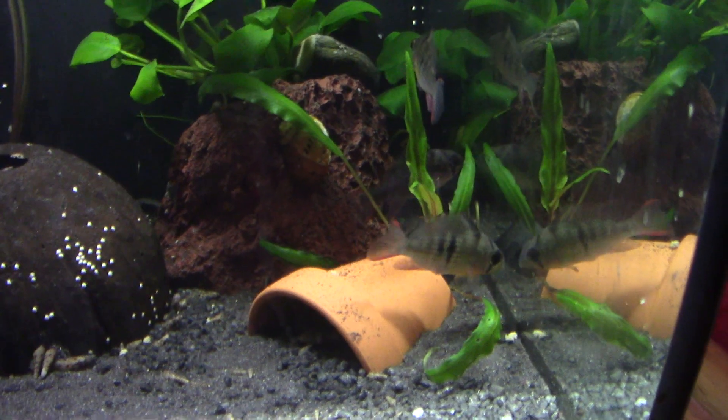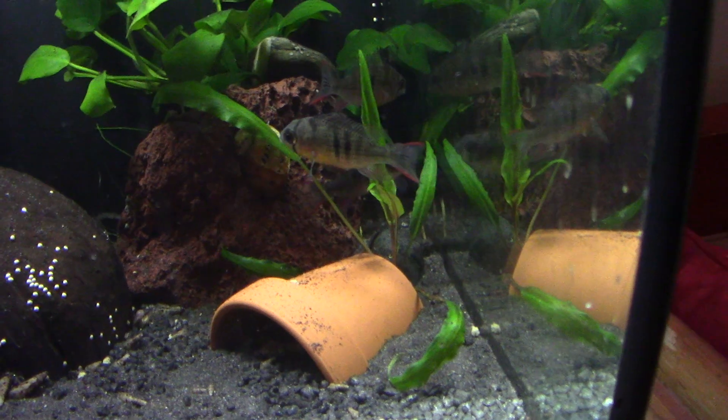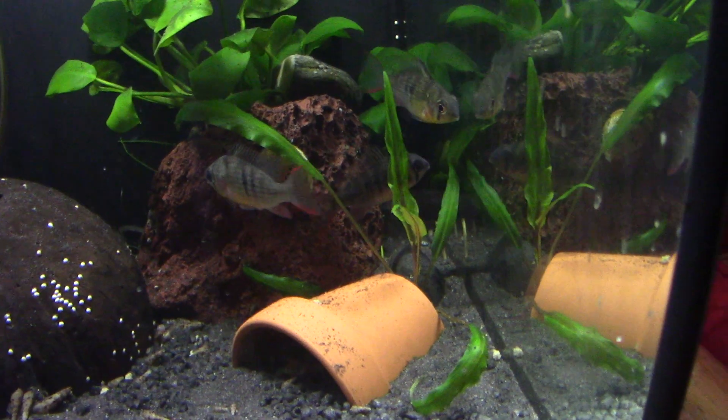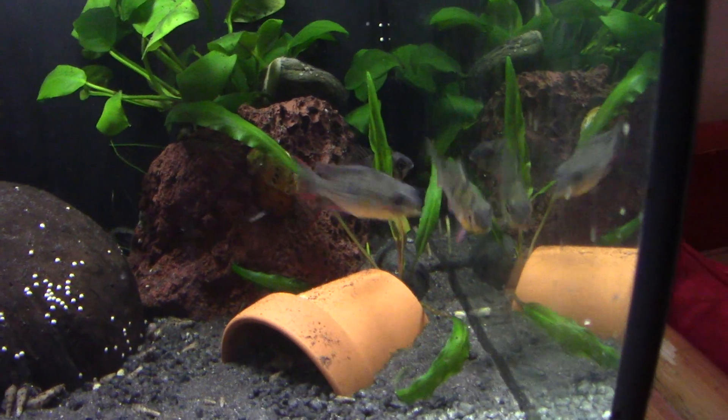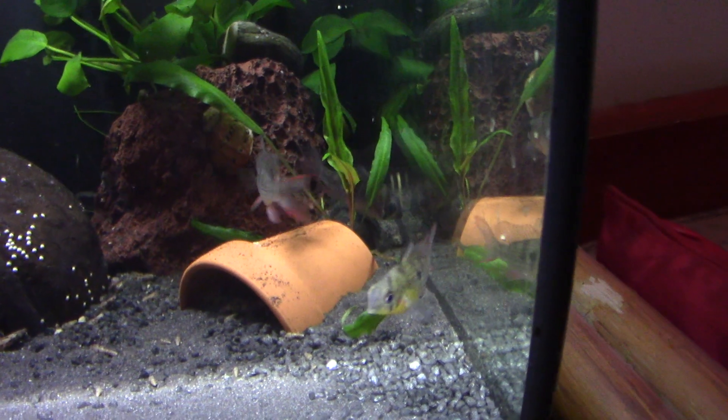Tank-wise: 15 gallons and up for a pair to a trio, doubling up to 30 gallons for six to eight. They are a gregarious little fish, so they do like to be in groups and don't like necessarily being on their own.